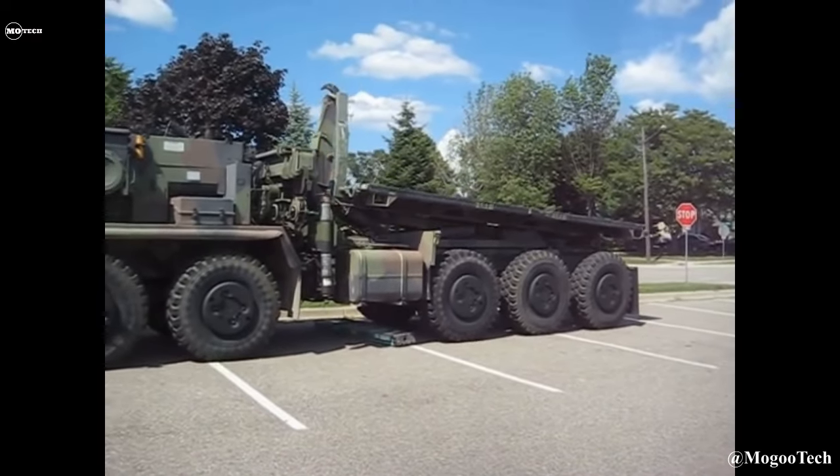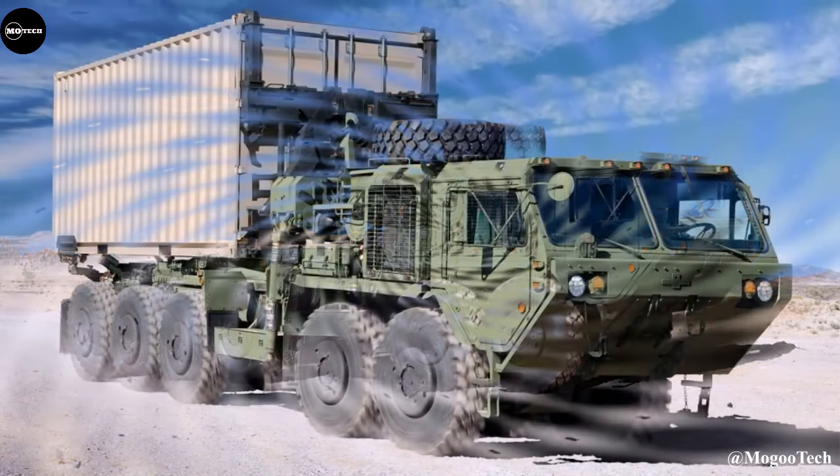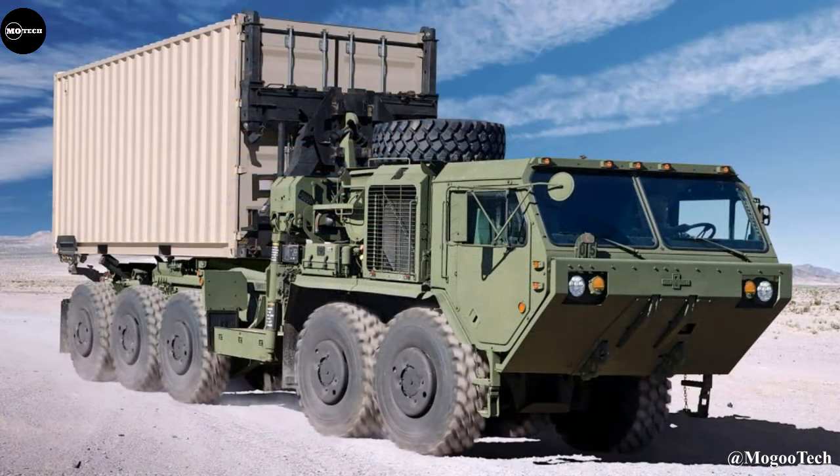It features a 600-horsepower Caterpillar C15 engine, an independent suspension system, integrated under-cab attachments, armor attachments, and machine gun mount.